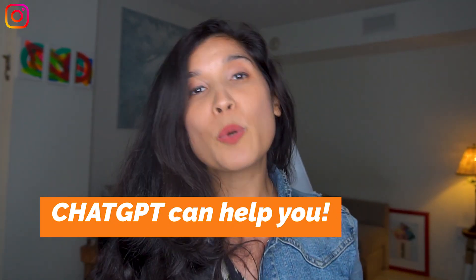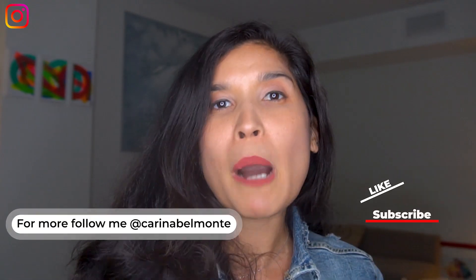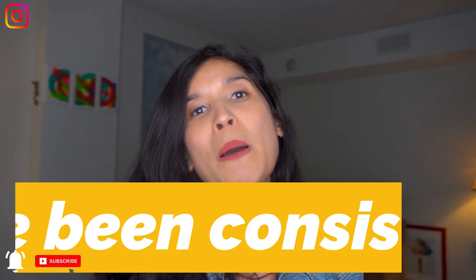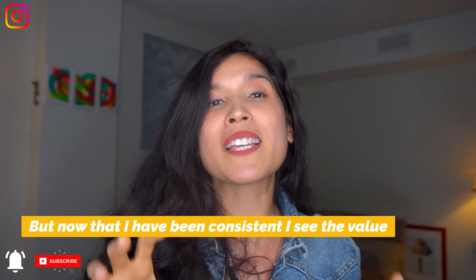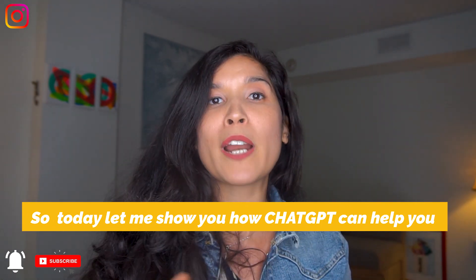Three ways ChatGPT can help you write better LinkedIn posts without sounding like a robot. It took me a while to understand the power of LinkedIn. I always thought it was the least creative platform of all, but now that I've been using it, I understand it has a unique identity of its own, and that's why I make it so fun. Today I want to share three ways you can use ChatGPT to develop a better connection with LinkedIn and save time.